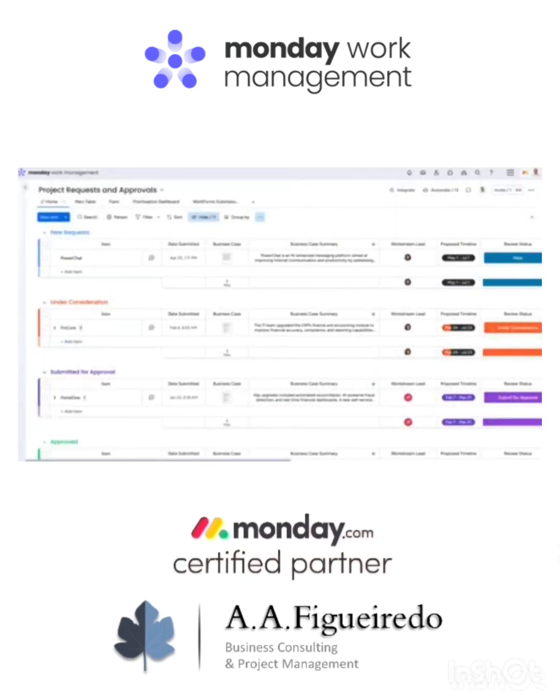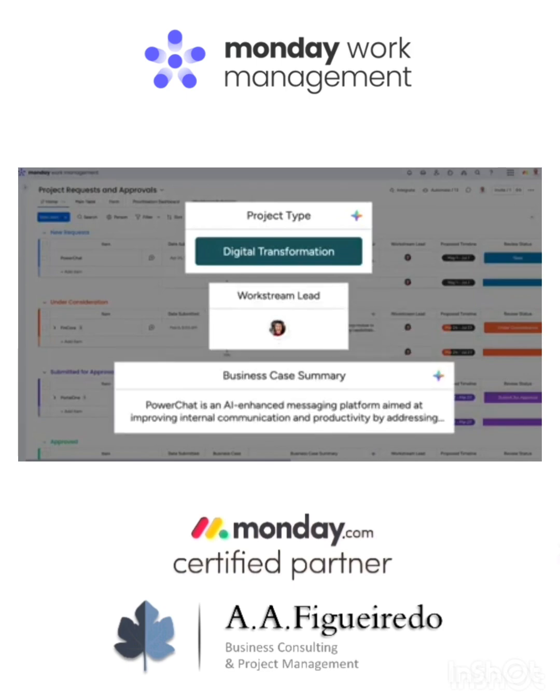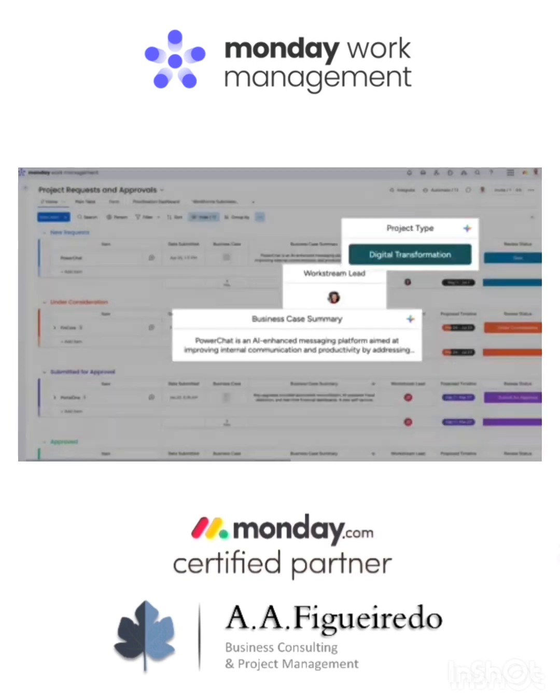With the power of AI on Monday.com, things like project type, responsible party, and even an executive summary can be filled in immediately, giving decision makers instant clarity.